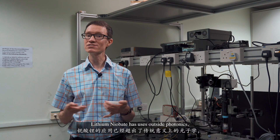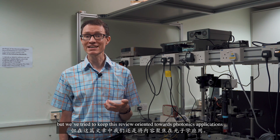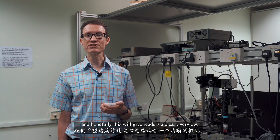Lithium niobate has uses outside photonics — for example, it's used in surface acoustic wave filters — but we've tried to keep this review oriented towards photonics applications. There have been many exciting recent developments in lithium niobate, and hopefully this will give readers a clear overview.